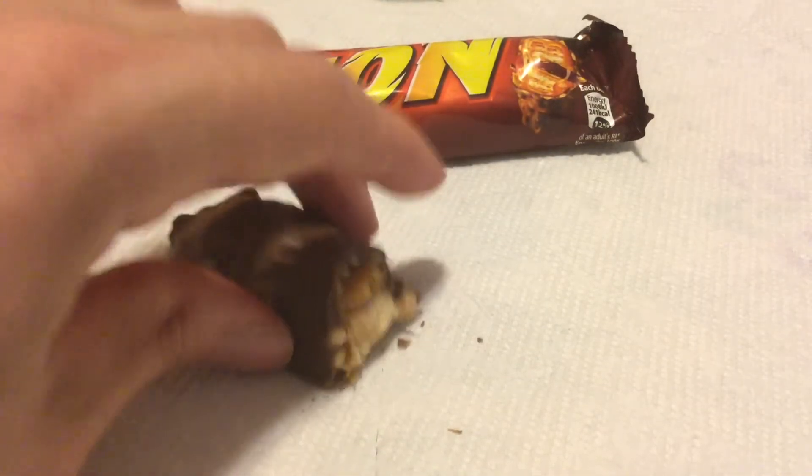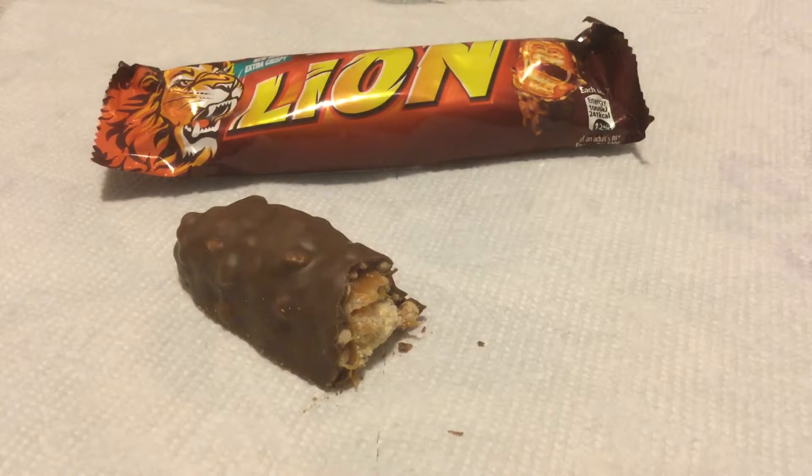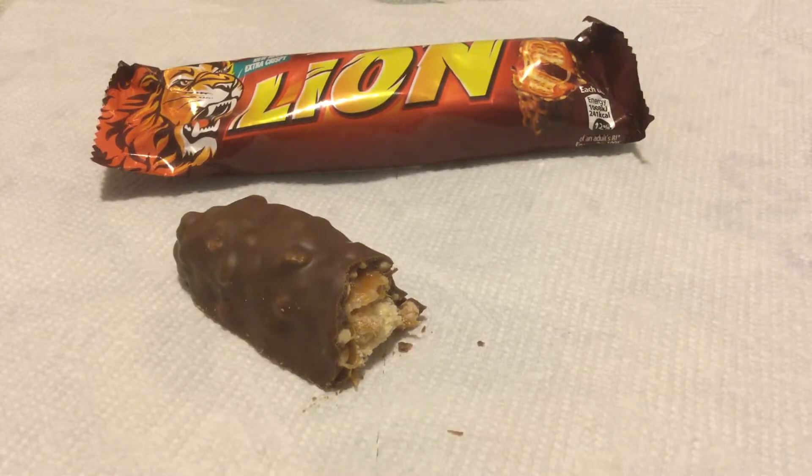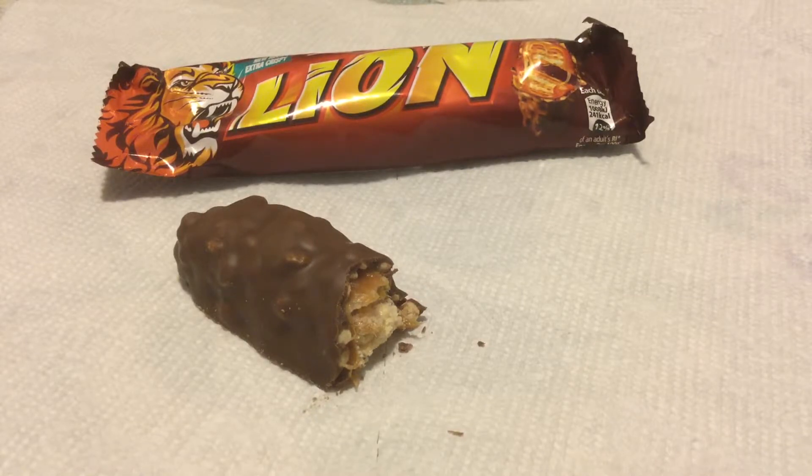Let's break this thing down. Nestle chocolate is not my favorite — it's not as good as Hershey's, and it's nowhere near in the ballpark of Cadbury's. But still very fine; it's a milk chocolate, it's creamy, it's not too sweet. The most pronounced thing about this is the caramel.